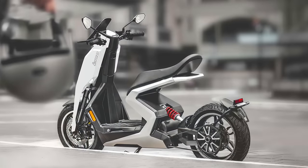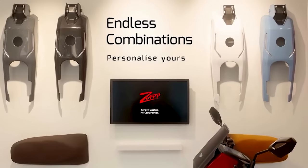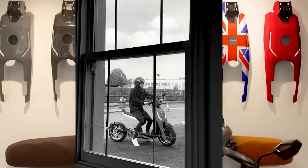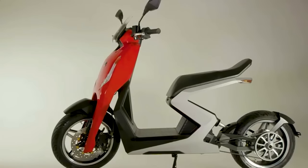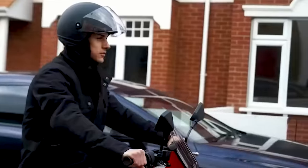So what makes the i300 special and stand out from its contemporaries? To answer that, let's talk briefly about the three variables you usually look at when discussing EVs – price, range, and performance. Generally speaking, you can only have two.